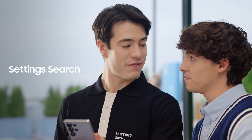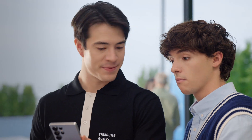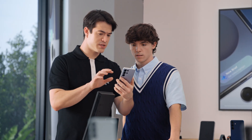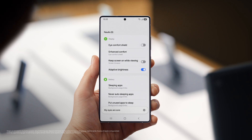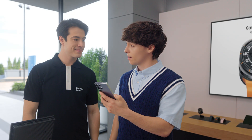You want to know another way S25 can save you time? You can customize your phone without searching through the menus. After a day of searching and scrolling, sometimes I just say something like 'my eyes are sore.' And look — eye comfort shield. Amazing. I had no idea you could do this. I guess all that's left now is picking the right color.